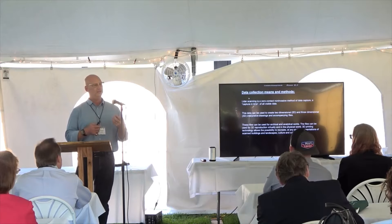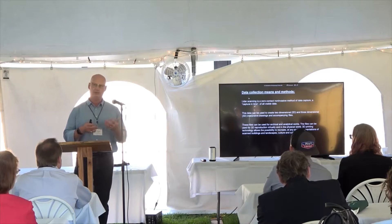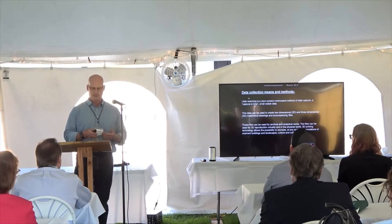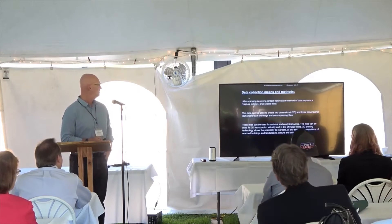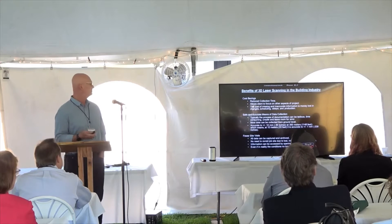Once you have the data, if a piece is damaged, you can go in and digitally repair it — fix the thing so you can move to the next step. There's just a lot of inherent value in doing this.